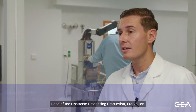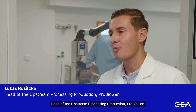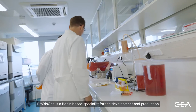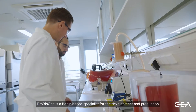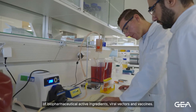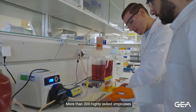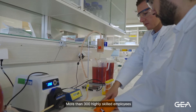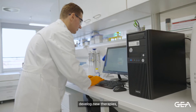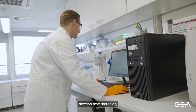I'm Lukas Rositzka, head of the upstream processing production team at ProBiogen. ProBiogen is a Berlin-based specialist for the development and production of biopharmaceutical active ingredients, viral vectors and vaccines. More than 300 highly skilled and experienced employees are working on the creation and development of new therapies and innovations for our worldwide customers.